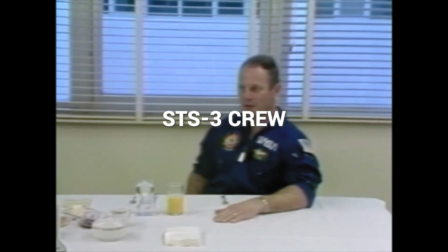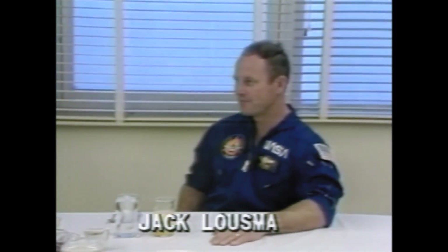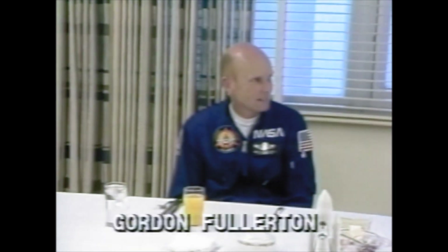The crew for STS-3: Commander Jack Lousma, the Marine Colonel and veteran of the Skylab 3 mission that stayed in space 59 days. The pilot, Air Force Colonel Gordon Fullerton — this was his first time in space. Fullerton was given primary responsibility for the extensive remote manipulator system tests done on this flight.